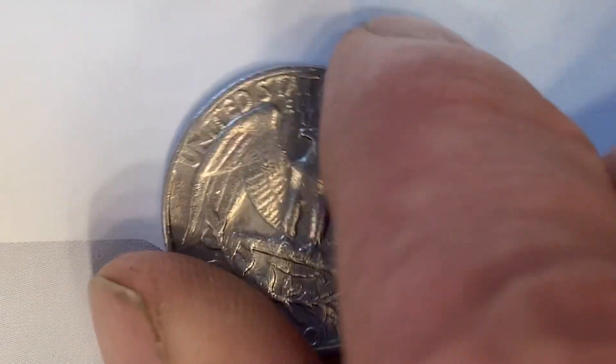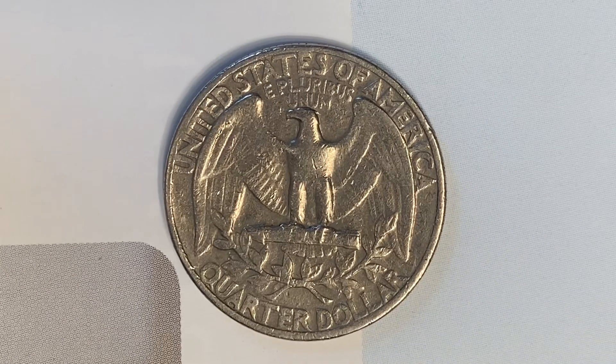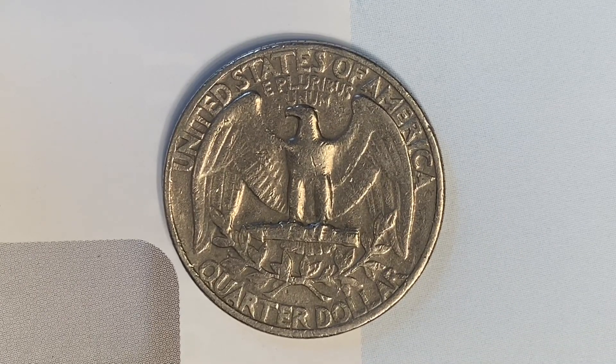Let's go ahead and flip this coin over to enjoy a look at the back of the coin, or you may call this the reverse, or simply tails. And what a beautifully designed coin this is, both front and back, both heads and tails.